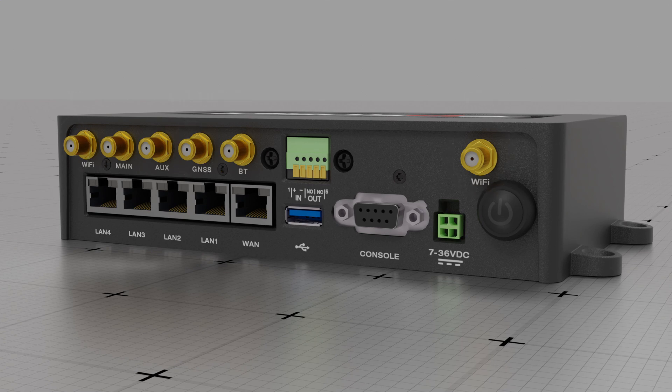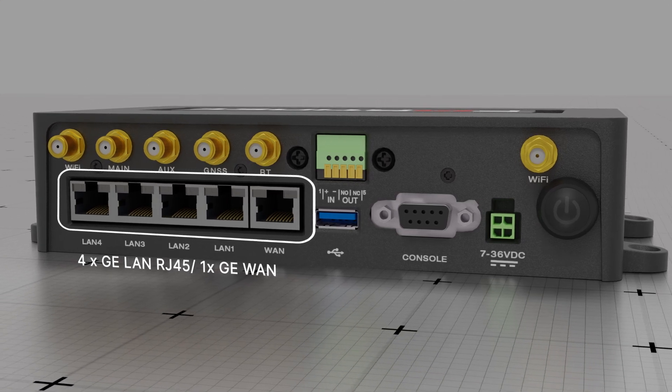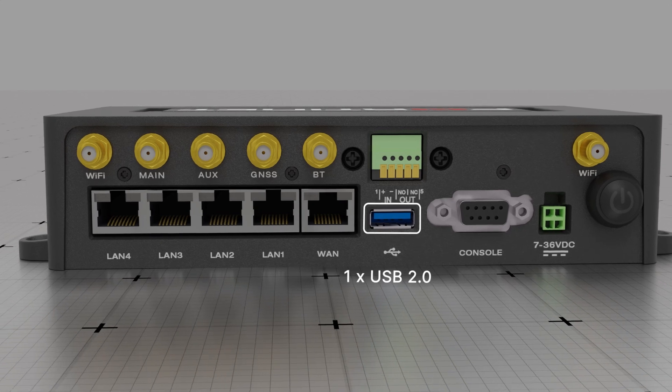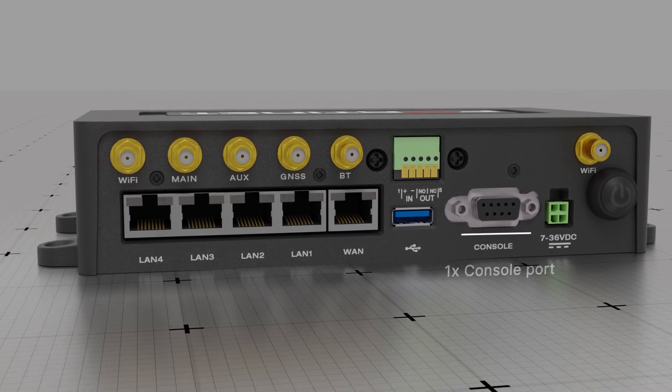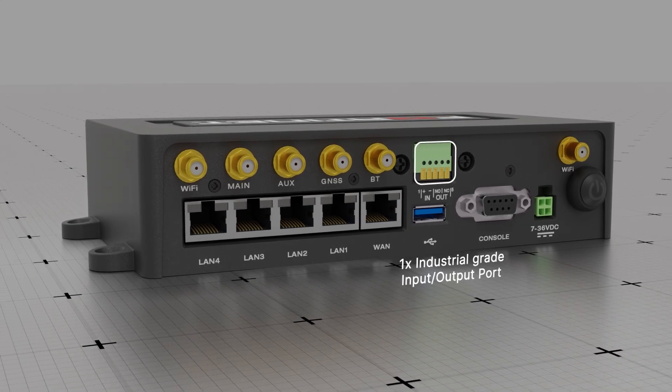The FortiExtender Vehicle FEV211F features one GE WAN and GE LAN RJ45 ports, one USB 2.0, one DB9 console, and an industrial digital input-output port for external device control.